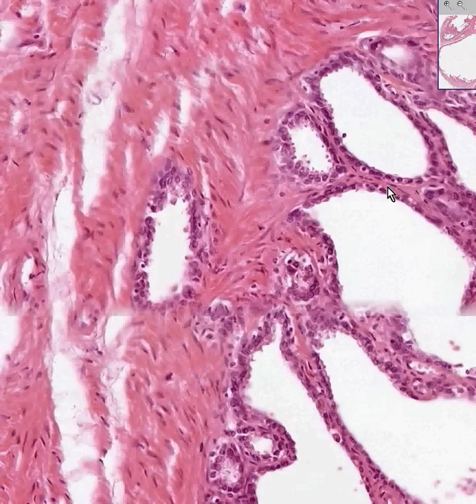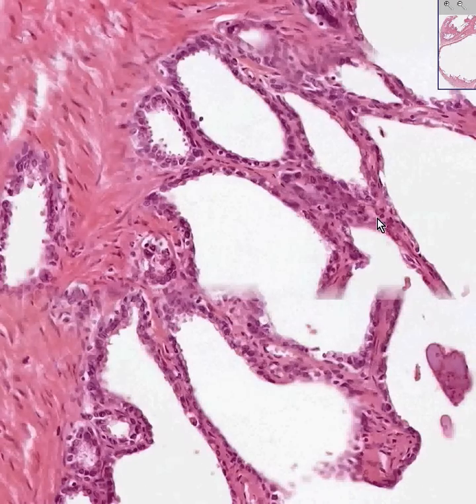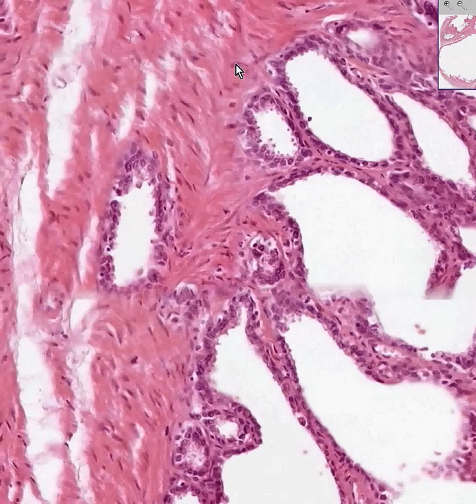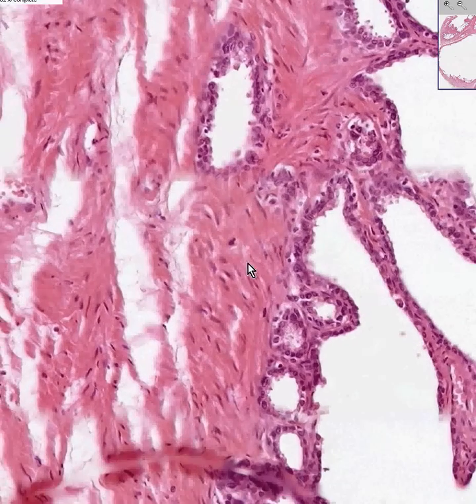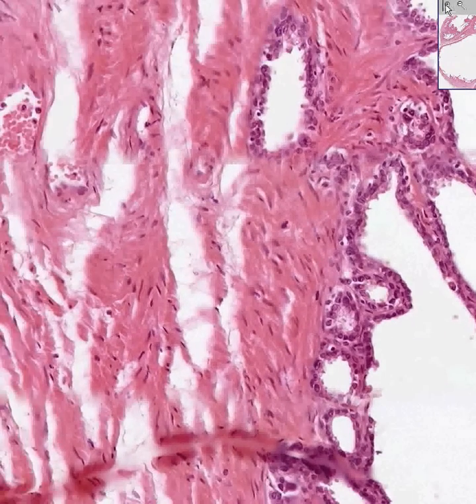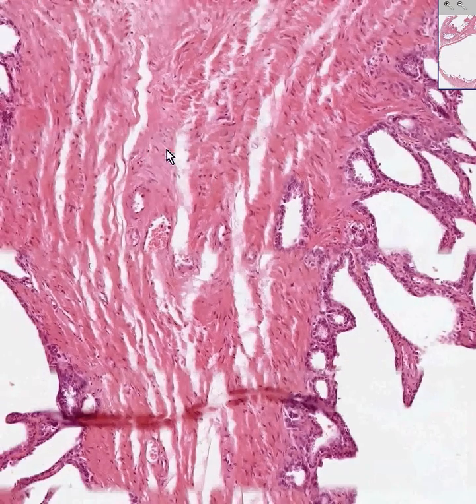It's a simple columnar to cuboidal epithelium. If you want to call this cuboidal, be my guest — if the book says columnar, then we could either follow the book or use our judgment. It looks kind of cuboidal to me. There's a lot of little fibrous tissue forming these trabeculae, as well as a lot of fibrous tissue and smooth muscle surrounding this.